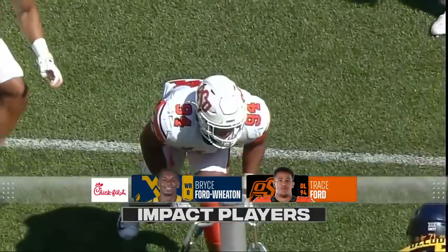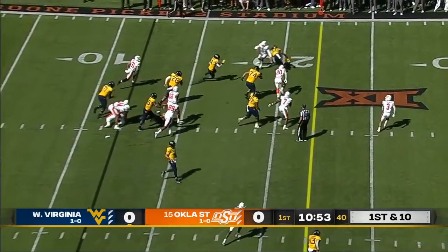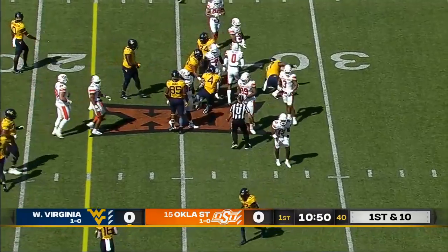Watch him before the snap — he will move around a ton to try to mess with the offensive line. Broken tackle for Letty Brown, and he picks up 14 on first down.